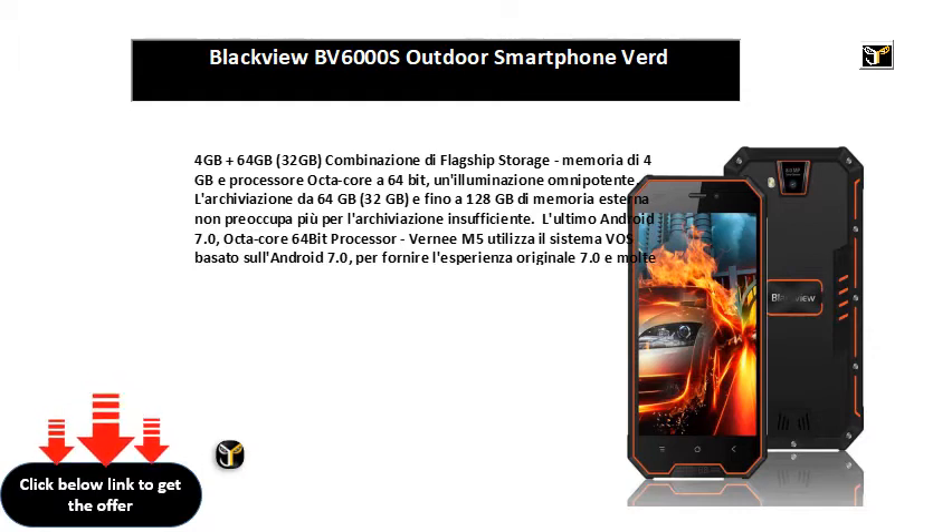Para catturar momenti incredibili — la fotocamera posterior de 13MP de Verniz M5 supporta la tecnología de messa a fuoco veloce. La velocidad de messa a fuoco es de 0.3 secondi per catturare momenti incredibili veloci e chiari. El M5 contribuirá a registrar el indimenticabile momento della tua vita.